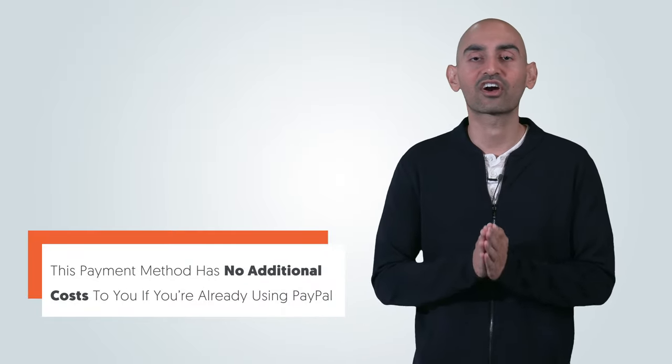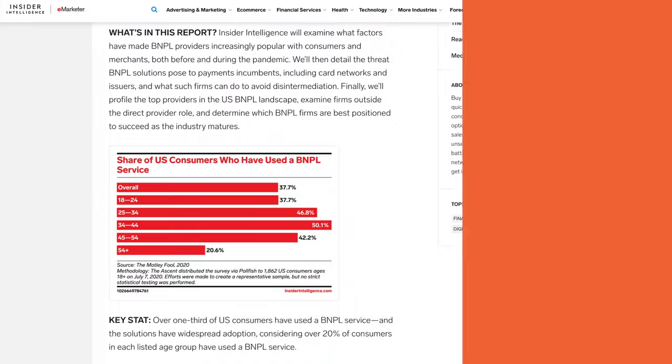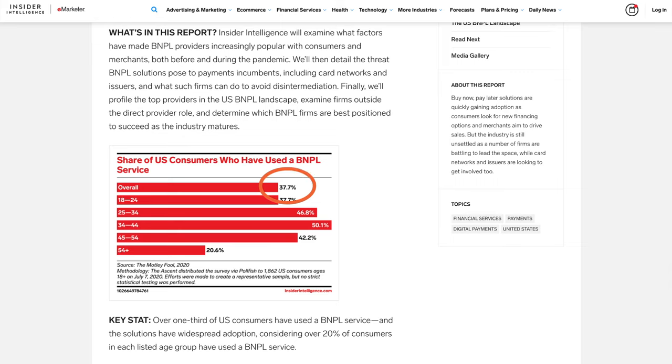Offering this payment method won't have any additional cost to you if you're already using PayPal, so you're not really taking any additional risks. The industry is growing fast, with 37.7% of US consumers choosing the option as of July 2020.